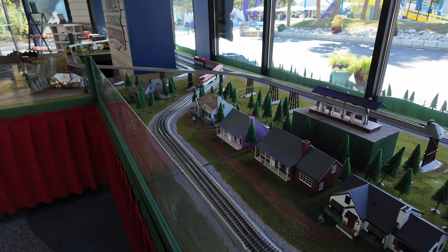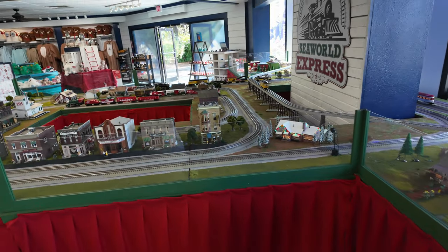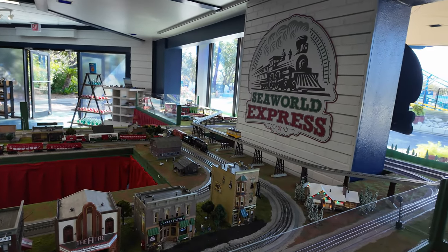They do have the model village up with the trains going — that's pretty awesome. Always one of my favorite parts of the Christmas celebration they put on here.